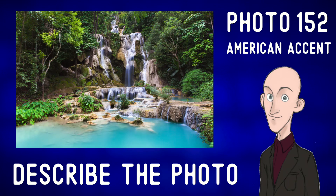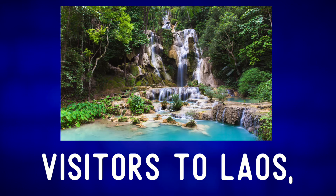Describe the photo. For many international visitors to Laos, one of the highlights of visiting the country is a visit to this magnificent location. We are looking at the Kwongsi waterfalls in northern Laos.